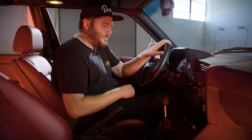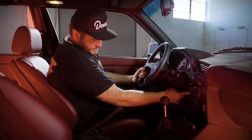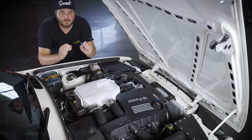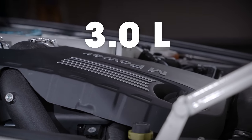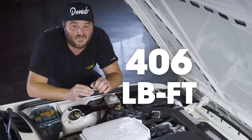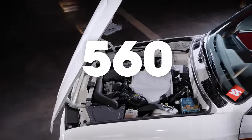The F80 S55 motor was pulled from a wrecked 2015 M3. The stock S55 is a three-liter inline-six that uses two mono-scroll turbos, good for 425 horsepower and 406 pound-feet of torque. After some mods, those numbers got bumped up to 550 horsepower and 560 pound-feet of torque.